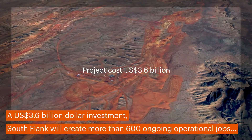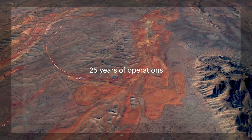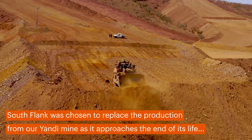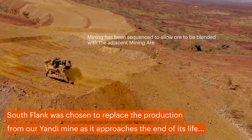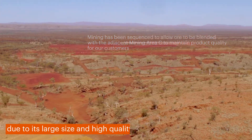A US $3.6 billion investment, Southflank will create more than 600 ongoing operational jobs. Southflank was chosen to replace the production from the Yandy mine as it approaches the end of its life, due to its large size and high quality.